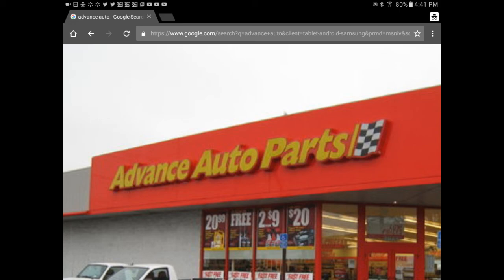Do you remember it like you see now, or do you remember it differently? Do you remember it having a D in the word Advance — Advanced Auto Parts — or do you remember it as we see now, Advance Auto Parts? Anyway, let me know in the comments section.